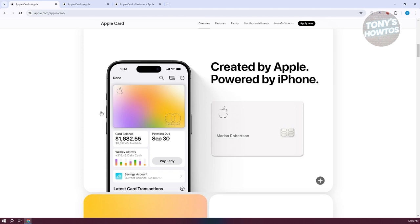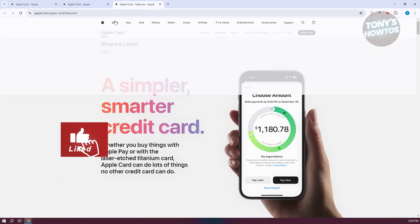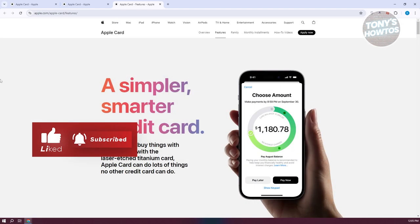The Apple Credit Card is a solid choice if you're already deeply embedded in the Apple ecosystem and use Apple Pay regularly. It provides good cash back rates and integrates well with Apple's suite of products, offering a sleek design and a high-yield savings option. However, if you're not an Apple user or prefer a more versatile credit card with broader rewards categories and travel perks, it might not be the best fit. Make sure to evaluate how well this card aligns with your spending habits and whether its benefits outweigh any limitations.